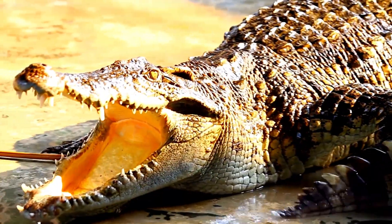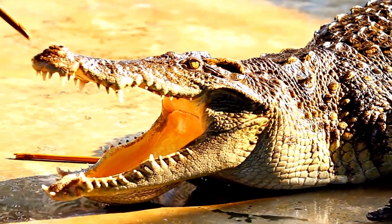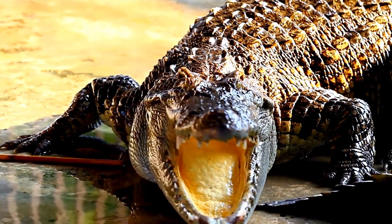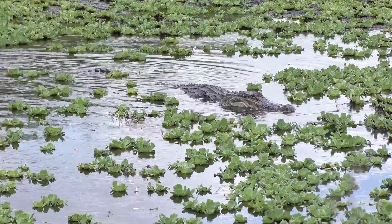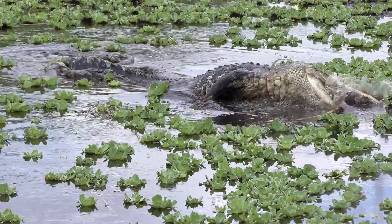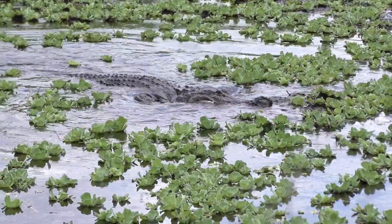The anatomy of alligators plays a crucial role in shaping their behavior. Their powerful jaws and teeth allow them to exert immense force while hunting and consuming prey, making them apex predators in their habitats. The muscular tails aid in rapid propulsion through the water, enabling them to launch themselves toward unsuspecting prey with astonishing speed.